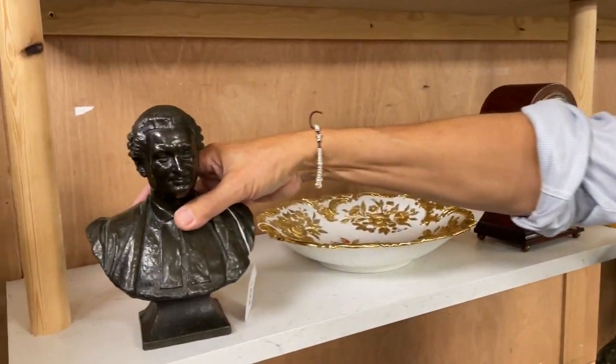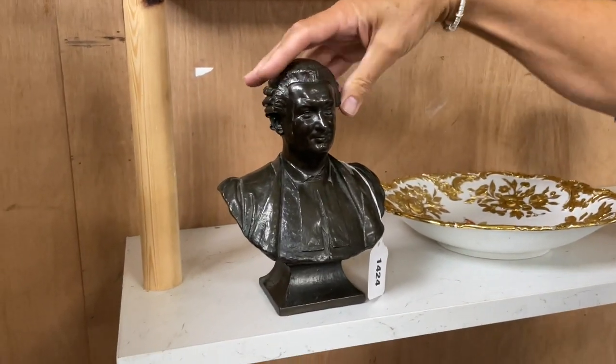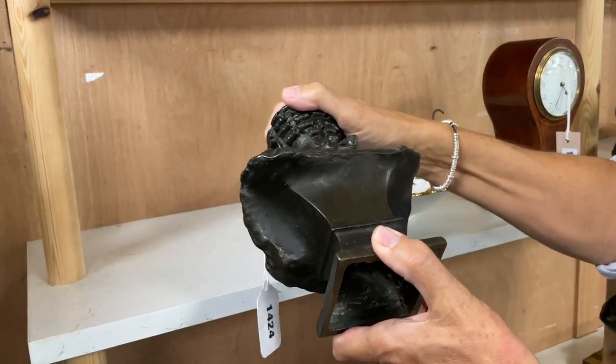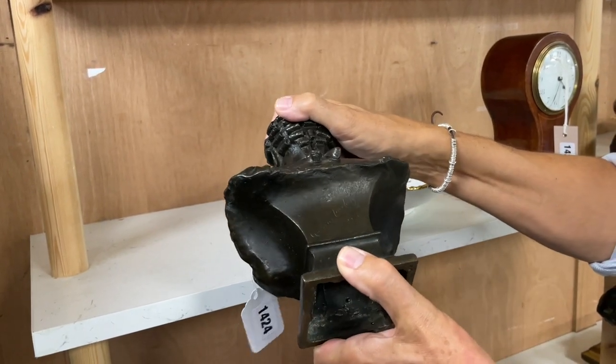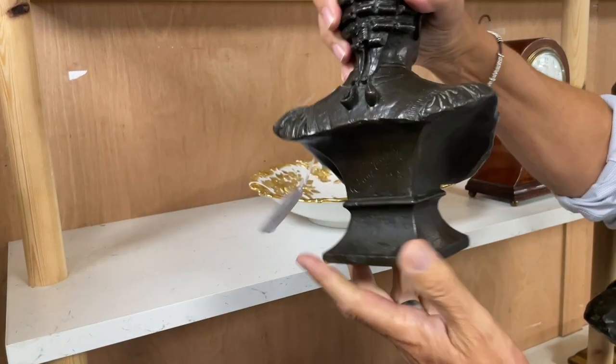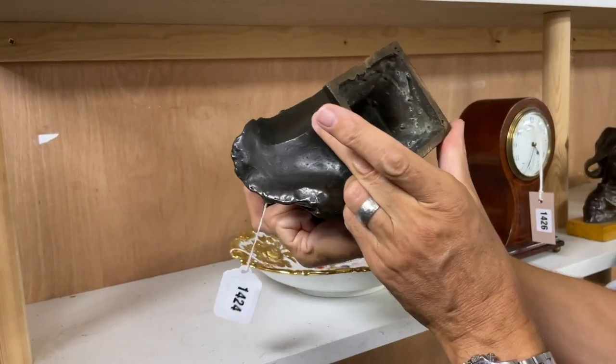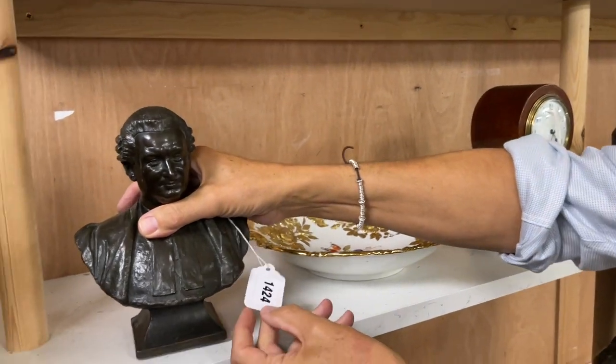We'll go and have a look inside the main sale room. So here we are in the main sale room — it's an interesting mixture. This time we've got quite a lot of bronzes from a job lot. Some interesting things, so let's get into it. Lot 1424 — look at that. A nice darkly patinated bronze of a gentleman. It is signed on the back — Luchese, it is signed. Crisply cast. Looks 19th century to me.